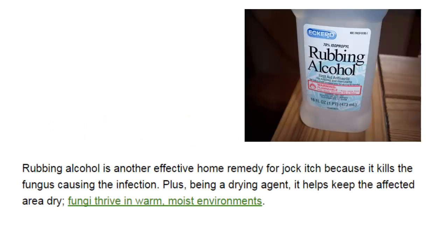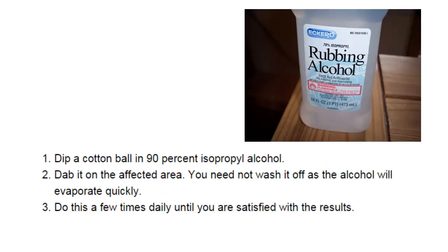Rubbing alcohol is another effective home remedy for jock itch because it kills the fungus causing the infection. Being a drying agent, it also helps keep the affected area dry, as fungi thrive in warm, moist environments. Dip a cotton ball in 90% isopropyl alcohol and dab it on the affected area. You need not wash it off, as the alcohol will evaporate quickly. Do this a few times daily until you are satisfied with the results.